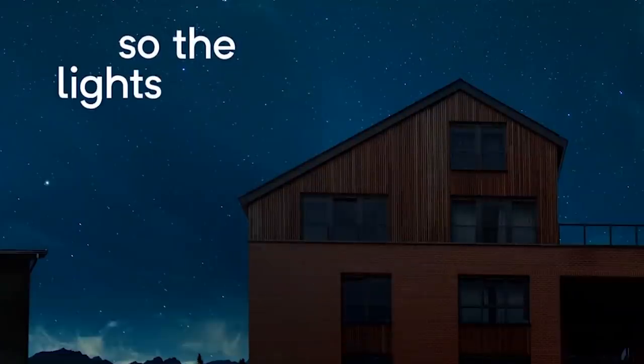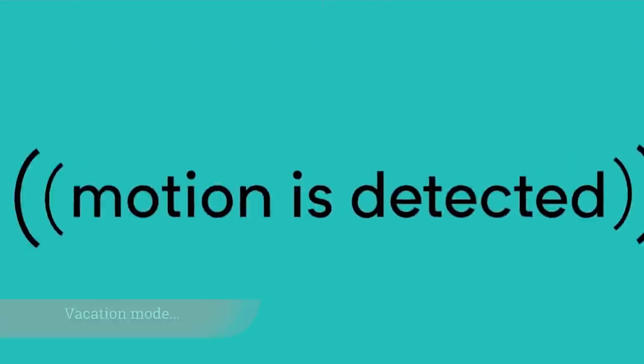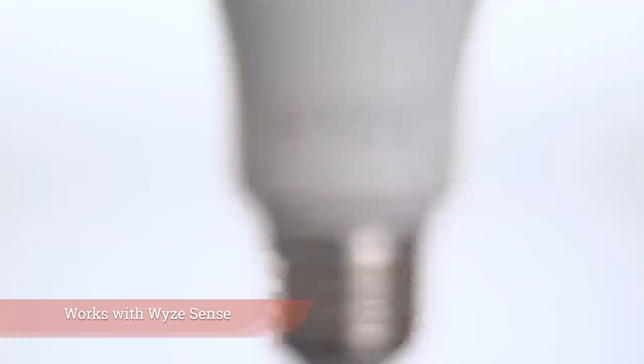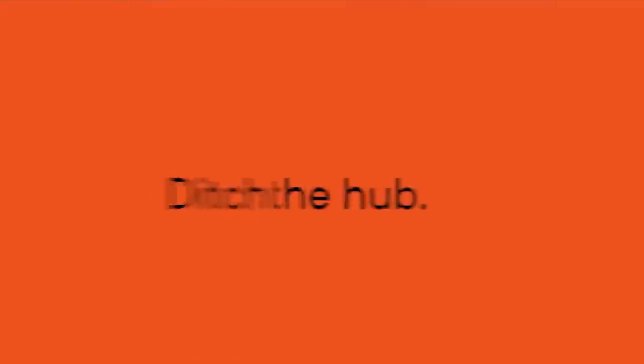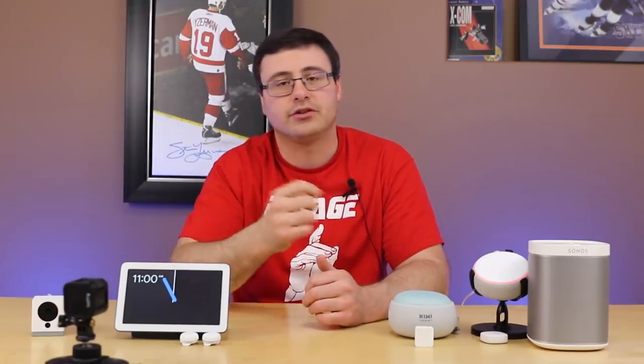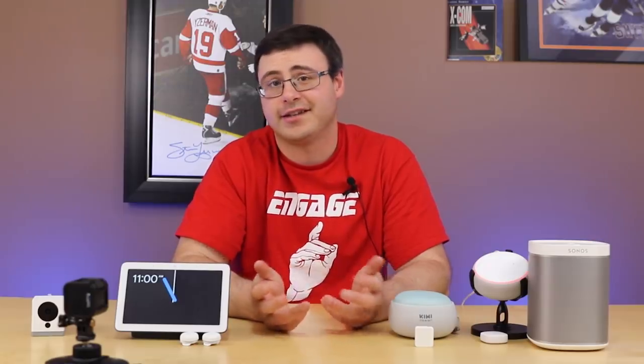They are Wi-Fi bulbs, and what I thought was very interesting is they are temperature-controlled at around that $8 price range. To me that's a highly competitive price for a Wi-Fi bulb, and that temperature control is really important — I'll be utilizing a bunch as they show up from my pre-order.